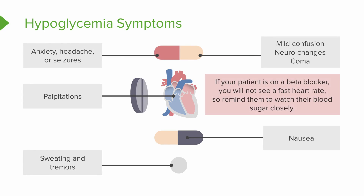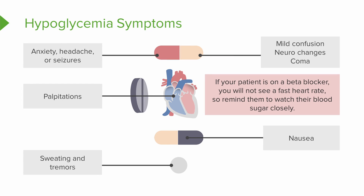A special note: if your patient is on a beta blocker, you're not going to see that fast heart rate. So remind them to watch their blood sugar closely. They may feel disoriented and confused, have neuro changes, and if it really progresses, it could lead to coma. The heart races, they're sweaty and shaky — again, this is with a finger stick blood sugar lower than 50.